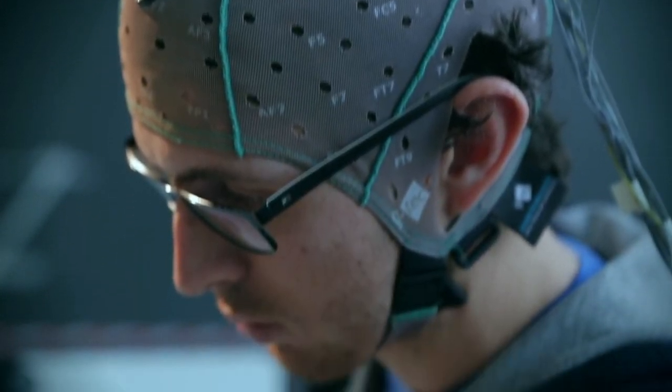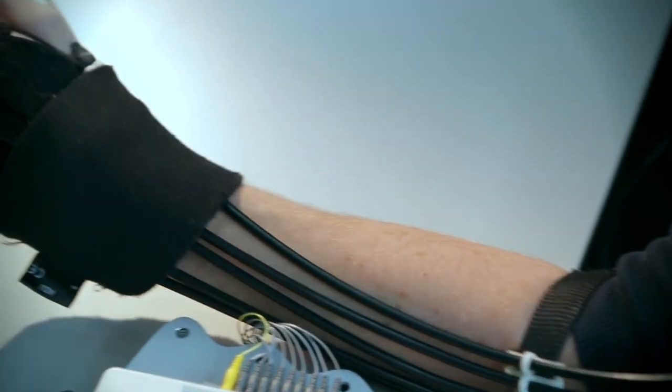A very important trend in the field we are addressing specifically in the CCR robotics is to combine wearable devices with implants, connecting part of the nervous system to the external wearable system. This generates a better embodiment for the patient, which means the patient is able to control it better and at the same time feels the prosthesis as part of the body.